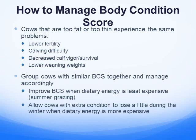Cows that are too fat and too thin have some similar problems: low fertility, calving difficulty, decreased calving vigor or survival rates, and certainly lower weaning weights. If your cows are too thin or too fat it impacts their milk production and their ability to grow calves that make us the money we need.